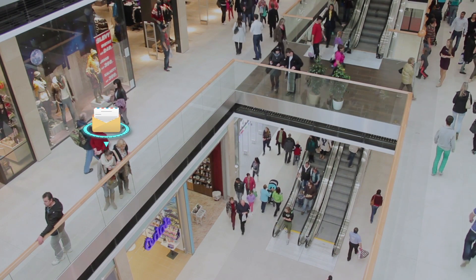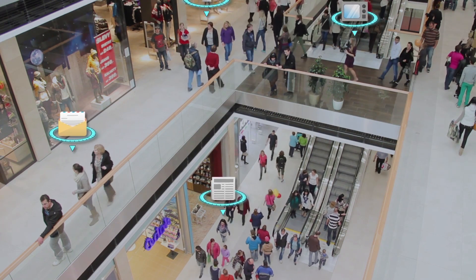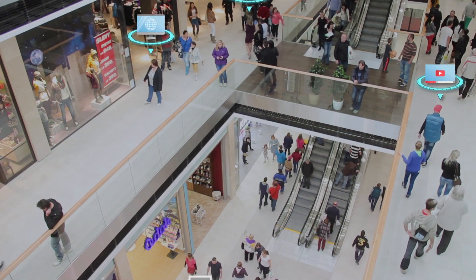In today's rapidly changing competitive marketplace, it is essential every business communicate with its customers or prospective customers on a daily basis. As a marketer, it is critical your communications are synchronized across an increasingly complex maze of channels.